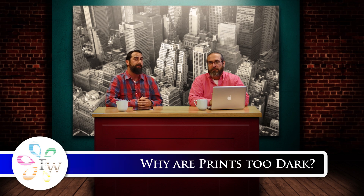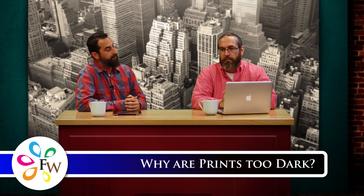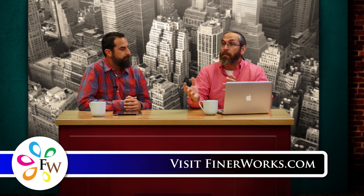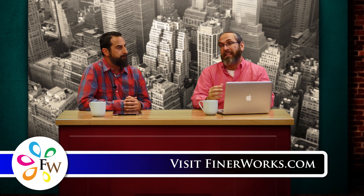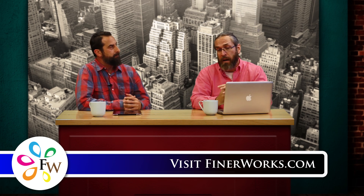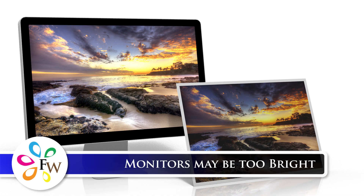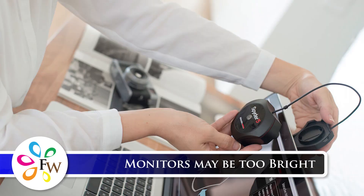Today we're going to be talking about why prints may be too dark. Why is this the most common problem people seem to face? It's really interesting because you would think with the type of printing we do — printing artwork and photography using wide format printers to make very big prints — the most common issue would be that image files are not big enough. Actually, the problem we see more often is that people are submitting image files that are darker than they realize. Unfortunately, the majority of monitors, unless they've been calibrated with a calibration device, are going to be too bright in general.